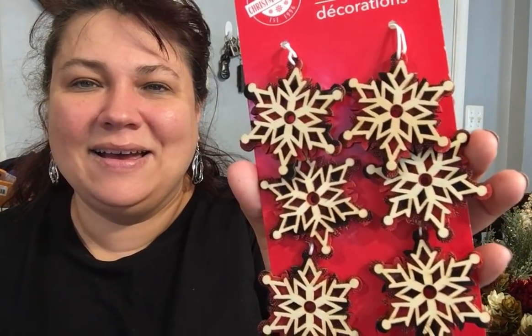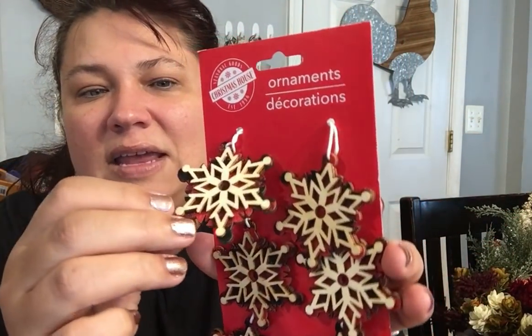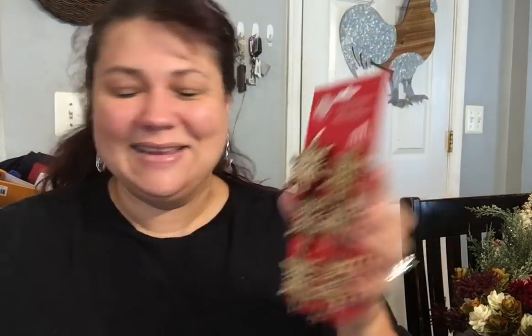I almost forgot — I found this really cute snowflake item that was tucked underneath everything. They have that wood and then the fabric underneath of it, like sandwiched in between — it's just so pretty. These would be perfect for gifts, or even on your tassels for my Christmas book.